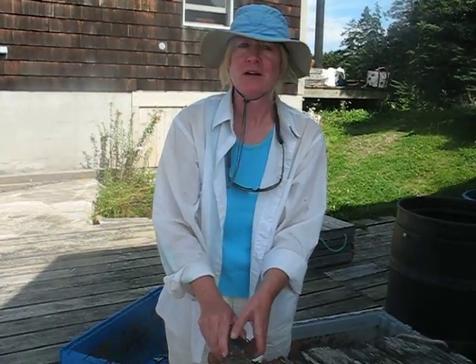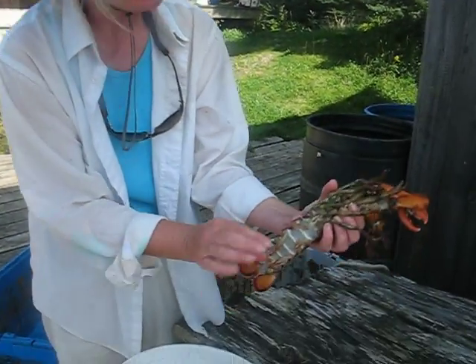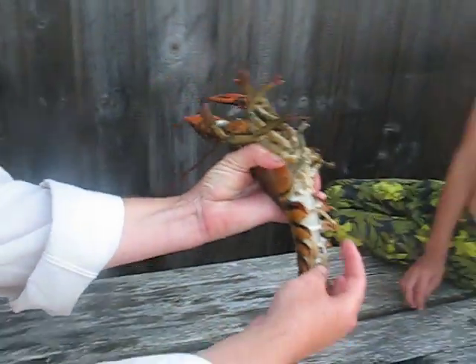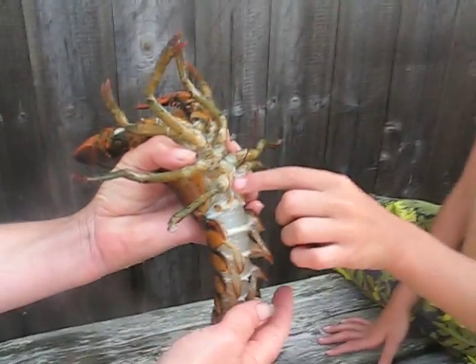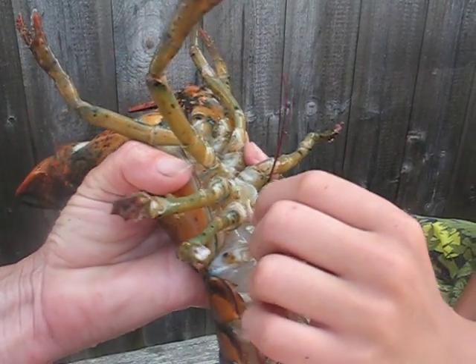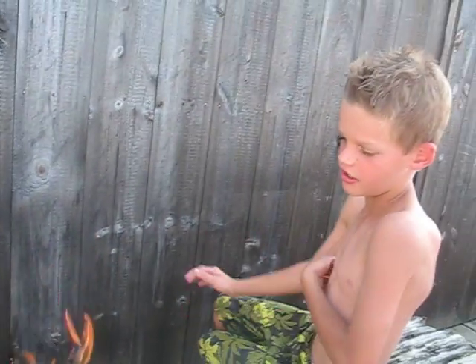Which may make you wonder, is it a male or a female? It happens to be a male. Do you remember how to tell a male from a female? If you take the top two little legs and feel them, and if it's hard and thick, it's a male. If it's soft and feathery, it's a female.